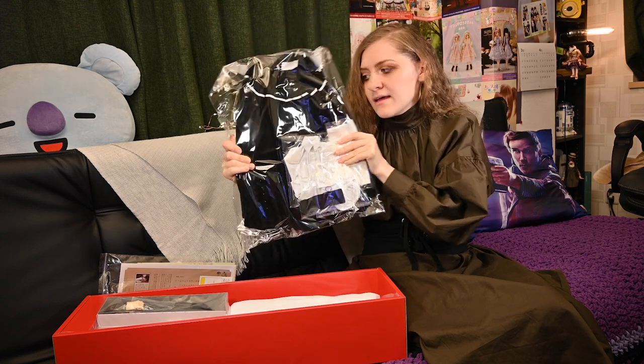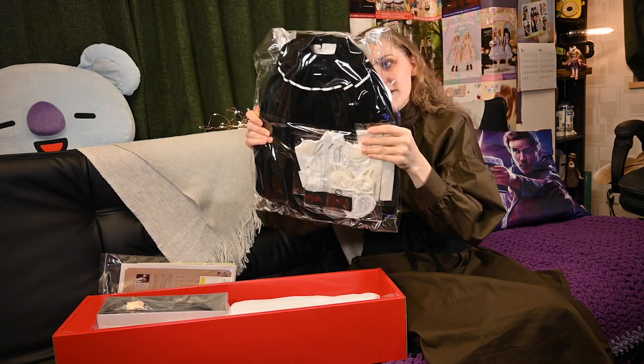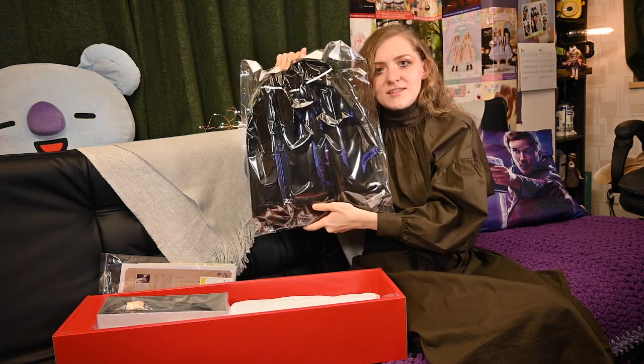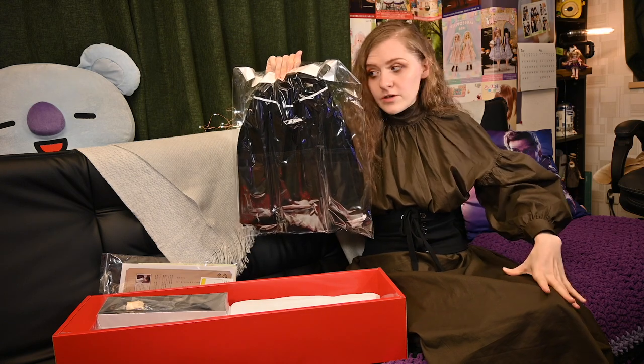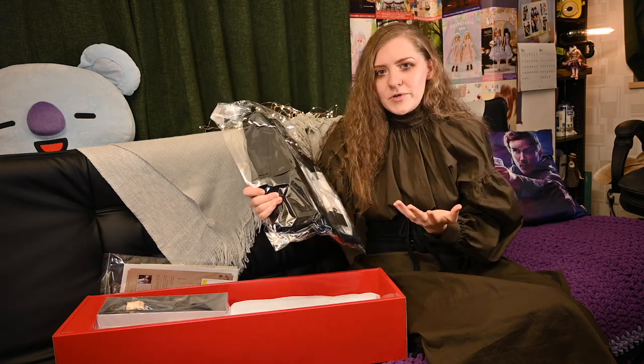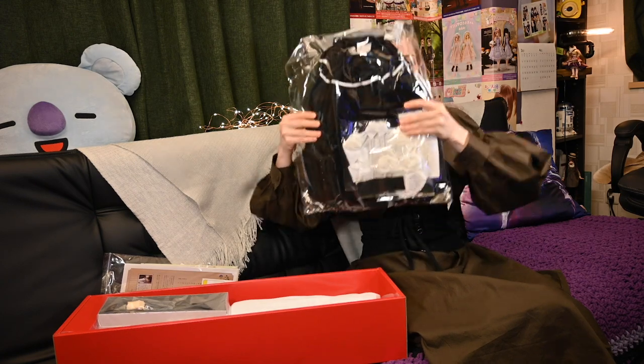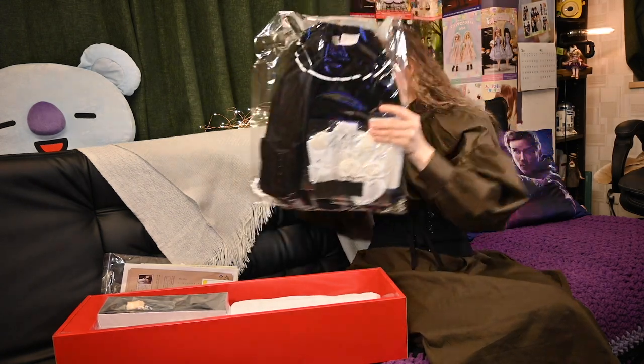This is the huge bag with the outfit for Jo March, and I had no idea how huge this dress is. I guess it's not a dress — it's like a top and a bottom skirt. I mean, I saw her dress in pictures but I had no idea how enormous it is. Just look at it — oh my god, it's so huge!